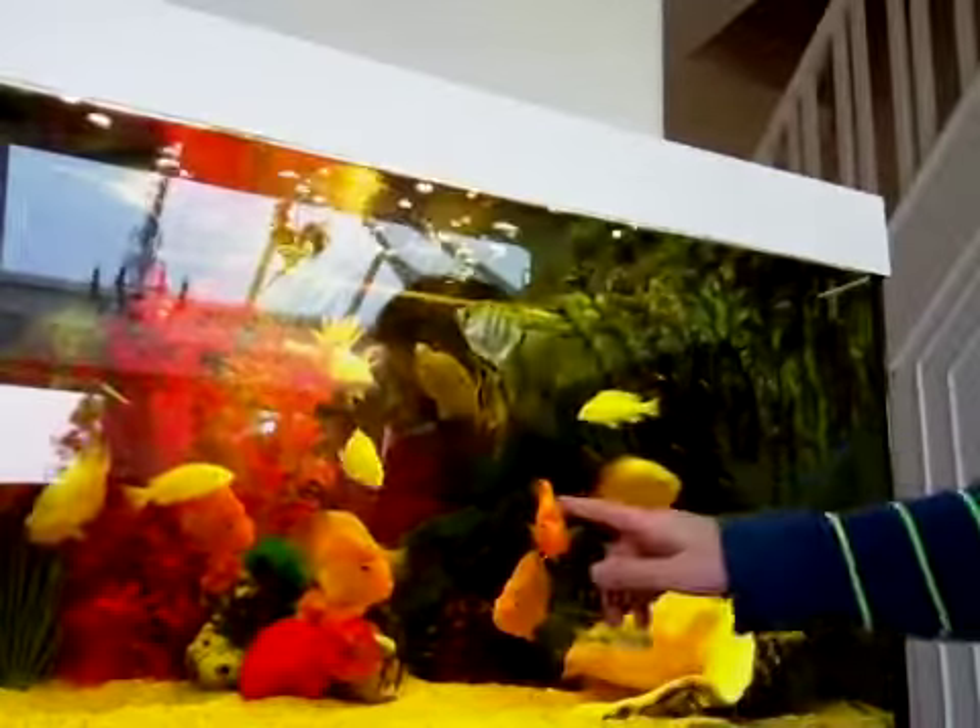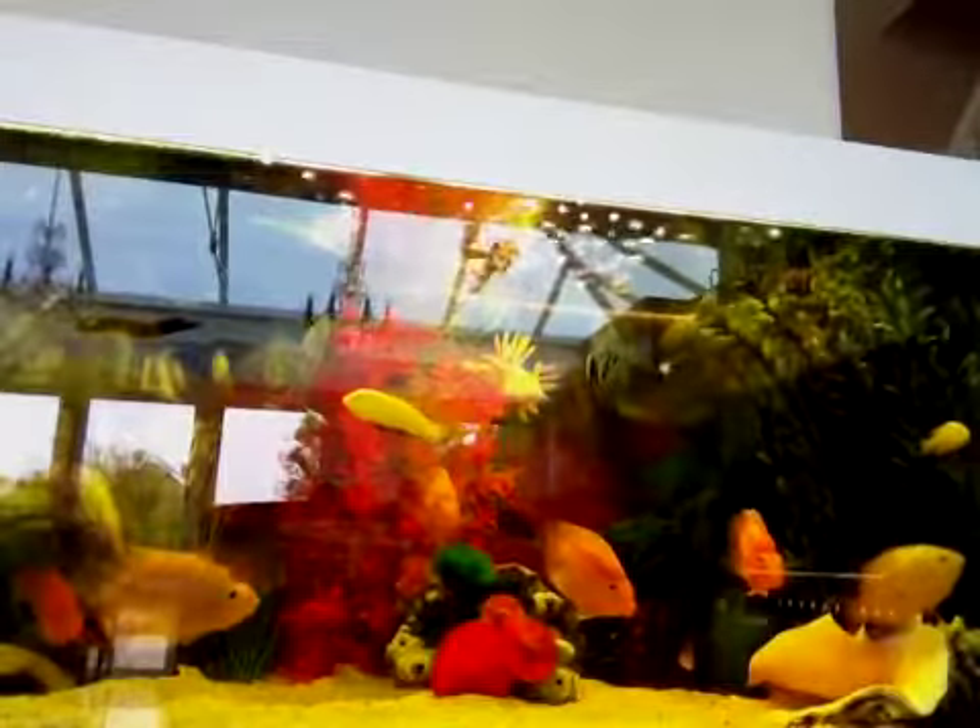I'm going to show you what fishes have got bigger. My albino fish — the white fish — they have grown about two or three inches. My parrot fish have grown about one inch.